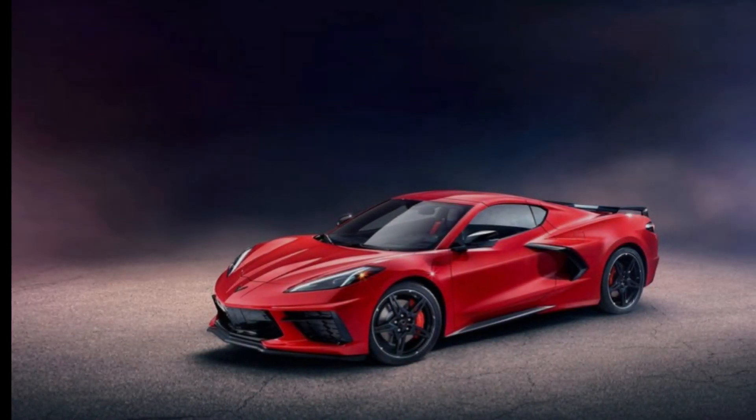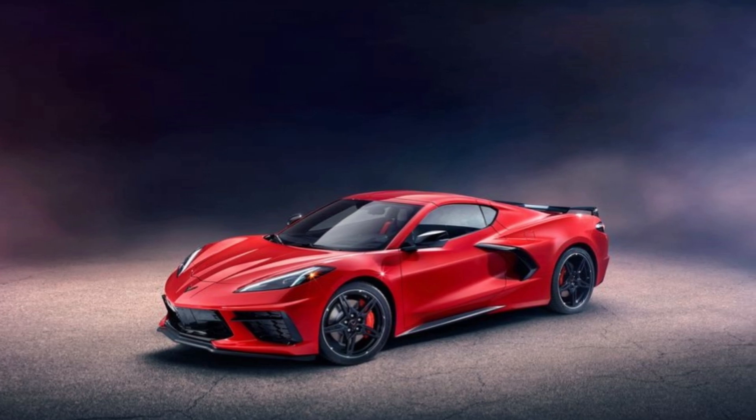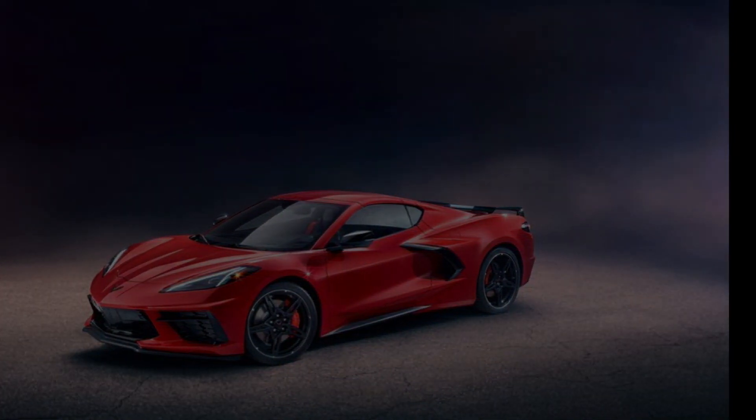Good afternoon everyone. Welcome back to Horsepower Obsessed. Today we get to talk a little bit more about the C8 Corvette reveal we saw last night and how amazing some of the information we got really was.